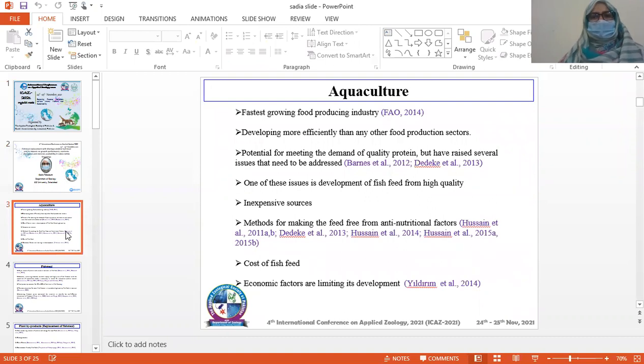Aquaculture is the fastest growing food producing industry, developing more efficiently than any other food production sector. It has the potential for meeting the demand for quality protein, but has raised several issues that need to be addressed. One of these issues is development of fish feed from high quality, inexpensive sources, measures for making the feed free from anti-nutritional factors, and the cost of fish feed — these are economic factors limiting its development.